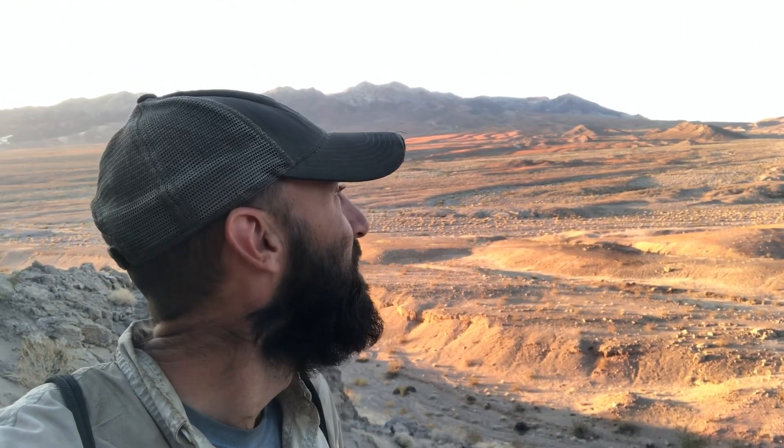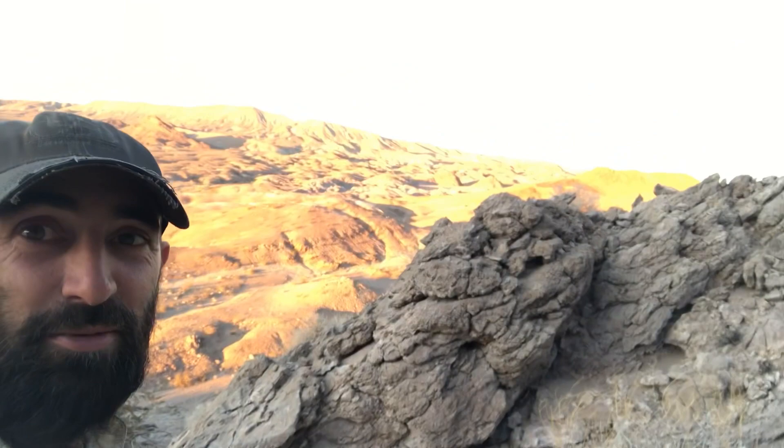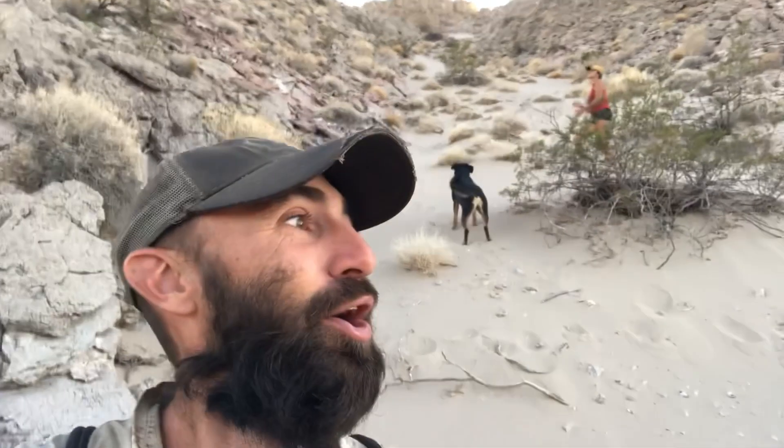I haven't seen or heard anybody for like three days — it's been awesome. There's not even airplanes that fly over this. We're parked down in that ravine somewhere. We saw the sand and Kluwani likes digging in the sand so we thought we'd come up and check it out, so here we are.